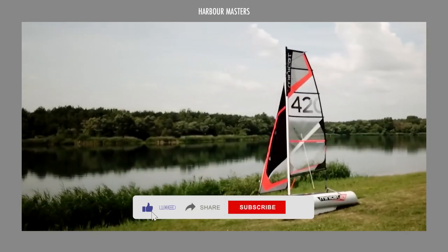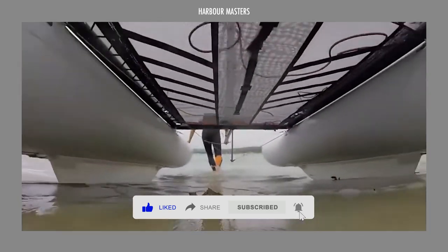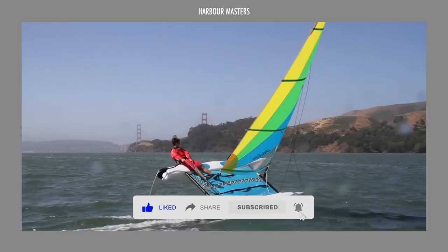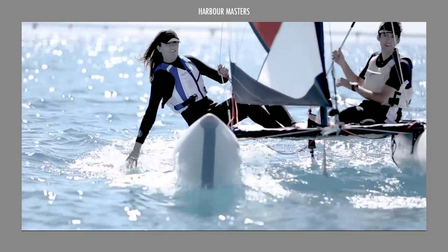Small beach catamarans, or beach cats for short, are lightweight, multi-hulled watercrafts best used for day sailing and water sports, particularly in beaches or shallow water areas.